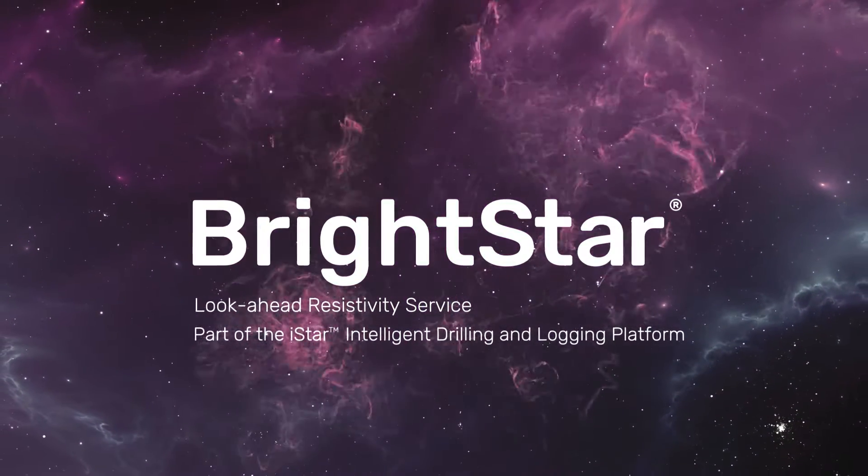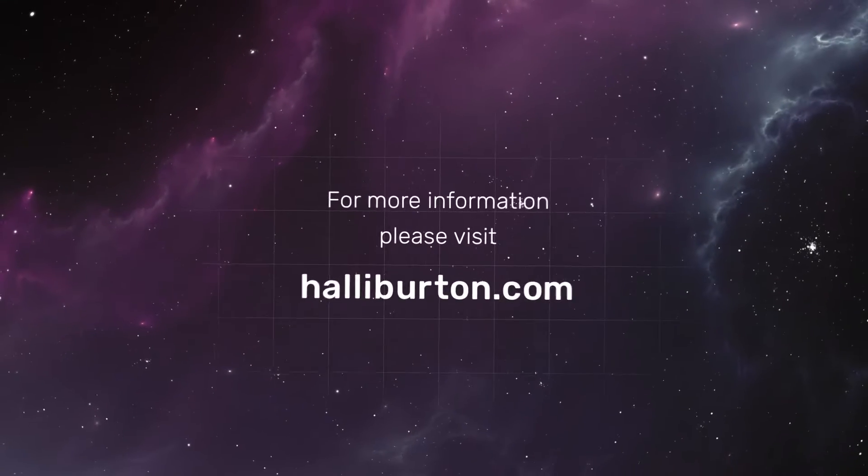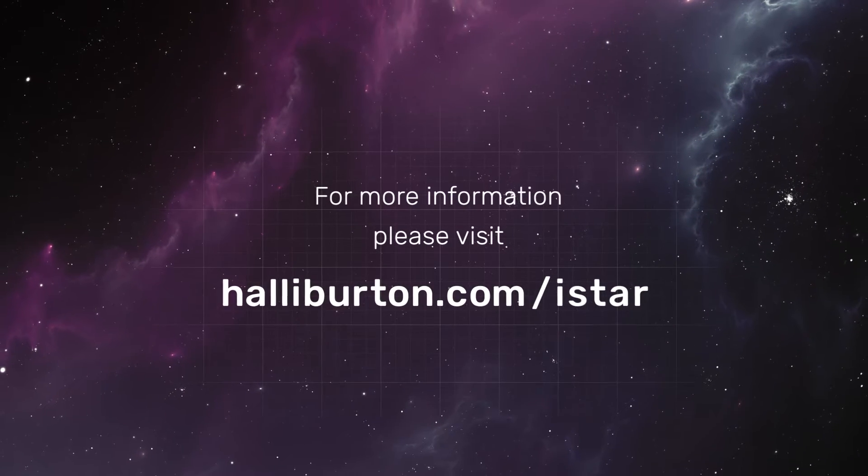BrightStar, part of the I-Star Drilling and Logging Platform from Halliburton. For more information, visit Halliburton.com/I-Star.